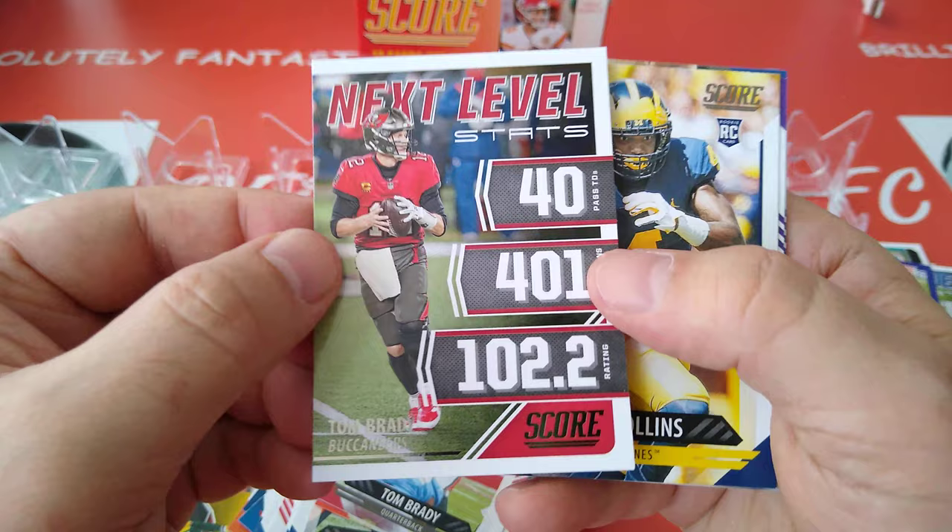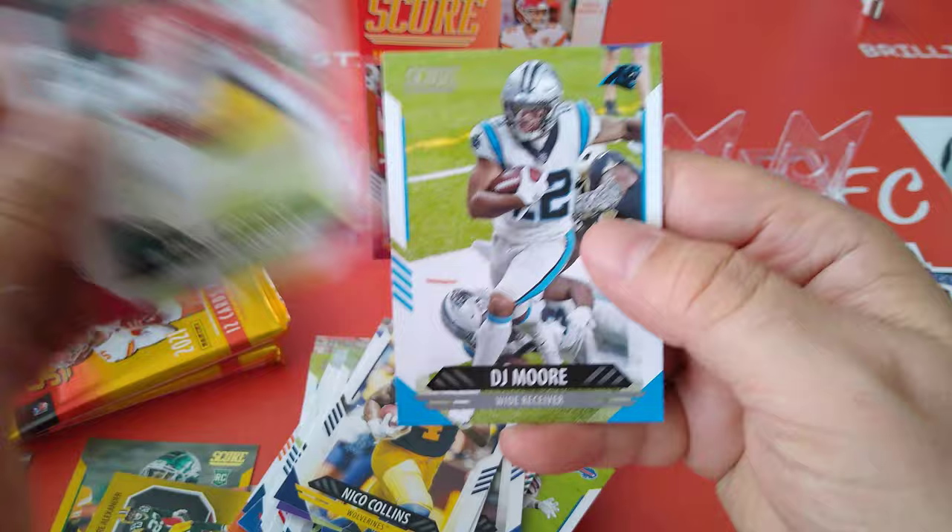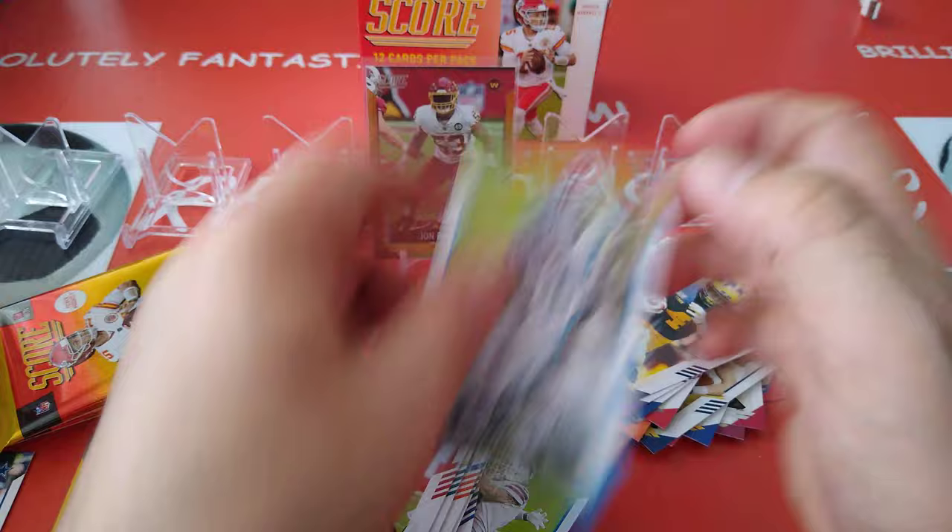Next level is Tom Brady's numbers — 102.2 passer rating. Look at his rating, between his passing and his completions. Wow. Nico Collins rookie. Morig, Zach Smith, D-Hop, and DJ Moore — nice wide receivers.